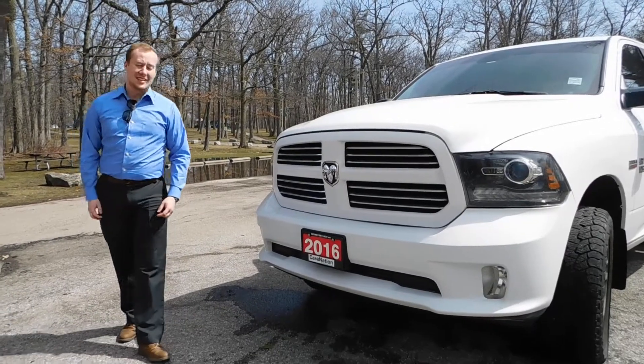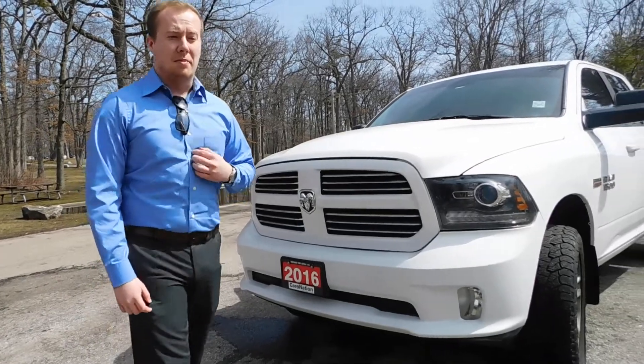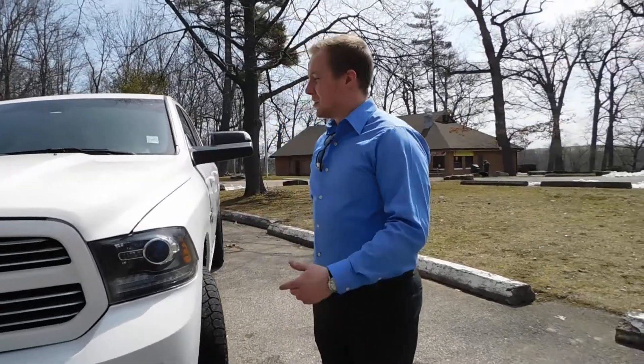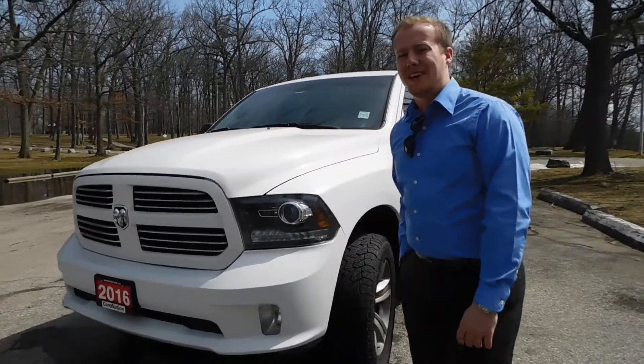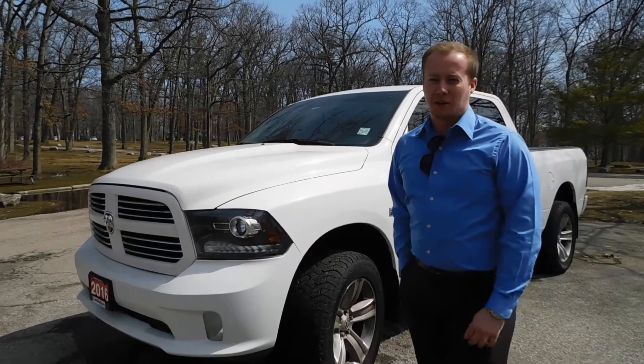Hi there, Riley from Northway Ford. Today I'm here to present you with our 2016 Ram Sport. This Ram comes to us with a very special package on it. It comes with our QuadraLift 4-Corner Air Suspension. It's powered by an 8-speed transmission and the legendary 5.7-liter Hemi. This Hemi pushes out 395 horsepower and 410 foot-pounds of torque.